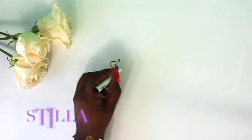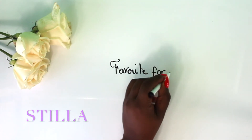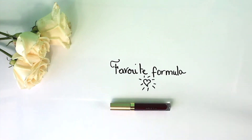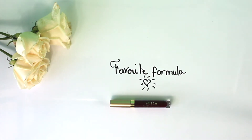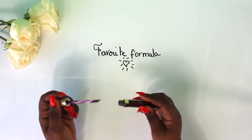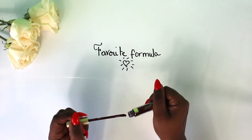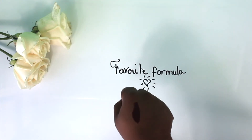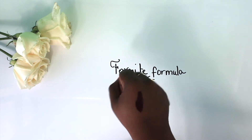Stila Stay All Day Liquid Lipsticks are something I never regret buying because they are my favorite formula, and the name does suit the collection because they do last and stay all day on the lips. I love the colors and found that they suit everyone with various undertones. I was so pleased to add this new shade Naughty to my collection. Please let me know if you'd like to see a lip swatch video on all of the lip products I have from Stila.